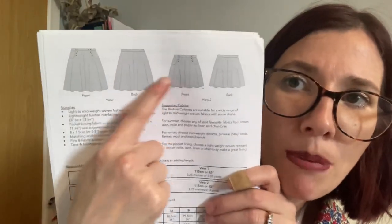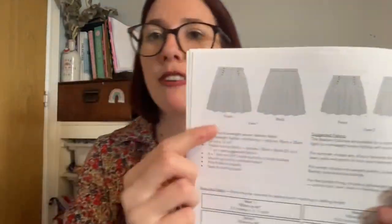The Bastian culottes feature a sailor-style front button opening with deep roomy pockets integrated into the waistline, gently fitted at the natural waist with legs that drape effortlessly in a breezy flared silhouette — two length options: mid-calf or above the knee. They're aimed at confident beginner seamstresses. Fabric recommendations include a wide range of light to mid-weight wovens with drape; chambray, cotton lawn, voile, poplin, linen, and chambray for summer, and mid-weight denims, pinwale cord, flannel, and wool blends for winter. Sizes run from 6 to 24: a 6 is a 24-inch waist, 35-inch hip; a 24 is a 42-inch waist, 53-inch hip.